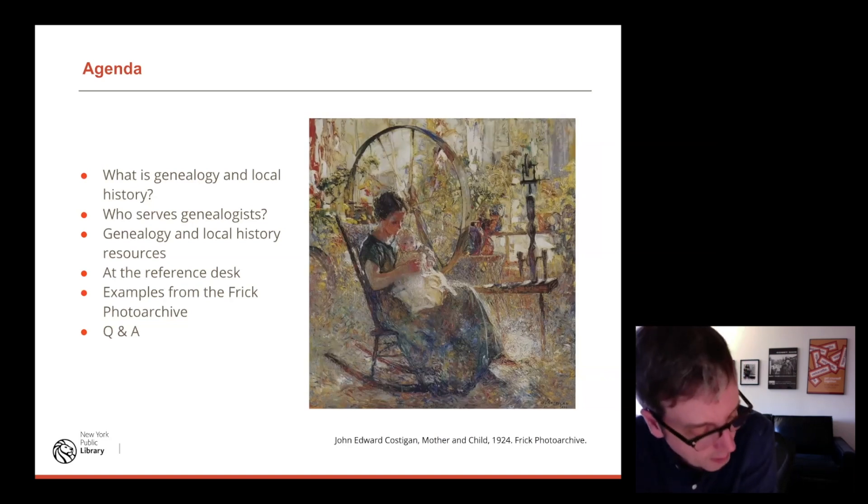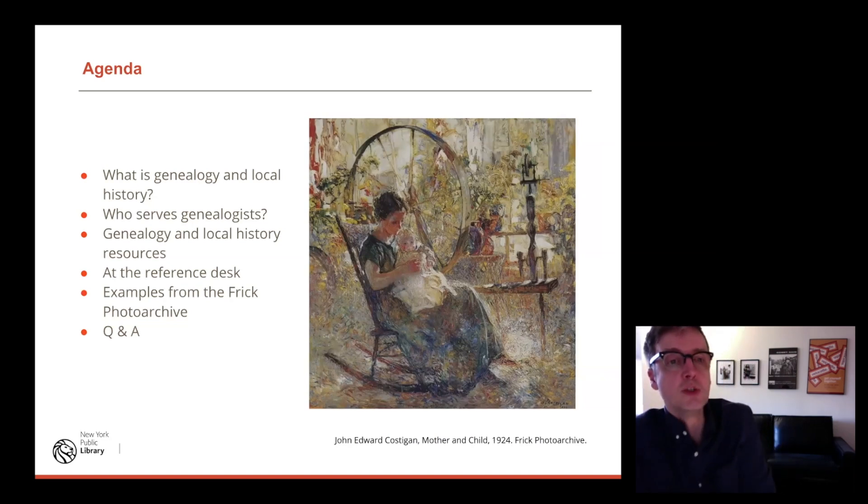So what am I going to talk about? We'll take a quick look at what is genealogy and local history — more review than anything. Who serves genealogists? If you're interested in genealogy research, it's good to know where the collections are and the kinds of people that can help you. It's also good to be aware of other potential areas of research collections you can use outside of genealogy. If you're researching art history, there's a lot to be had outside of the usual art history databases and published works you might usually use.